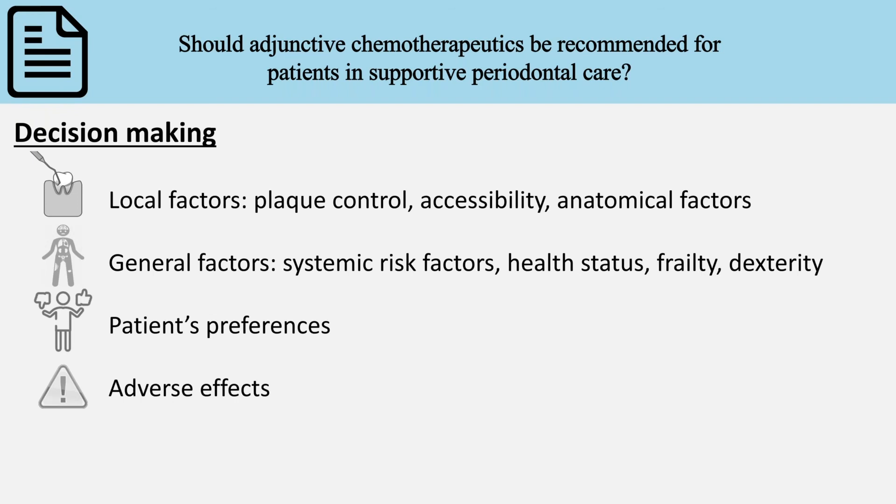Potential adverse effects are real, such as staining, burning sensation, or taste alteration. From a biological point of view, there is some evidence of antiseptics affecting the beneficial oral microbiome.